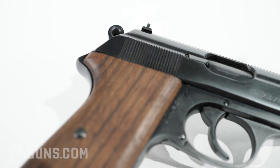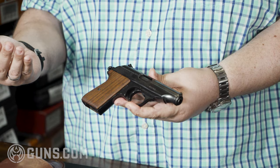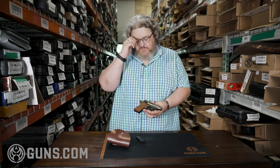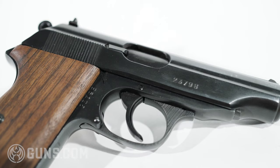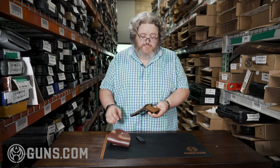These guns are almost identical dead ringers for your commercial PPs. The finish isn't as good as you see on commercial PPs, but it's better than some of the wartime production. There's usually a mix of parts — some will be new parts made on tooling by the East Germans, some were leftover parts they had bins full of when they inherited the factory.